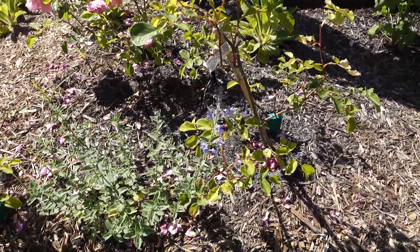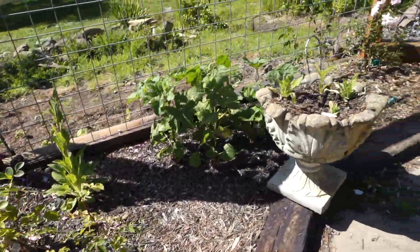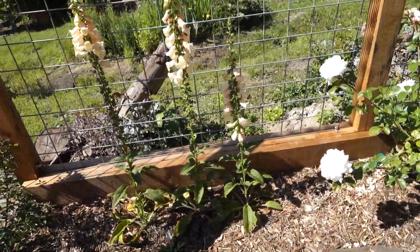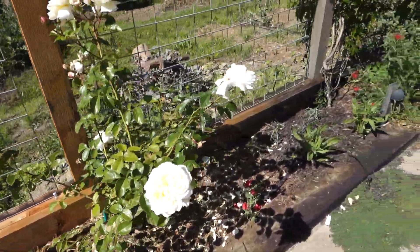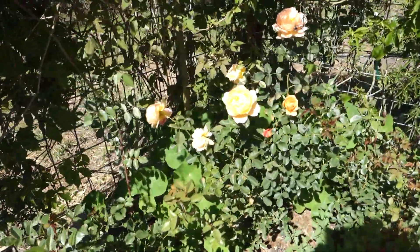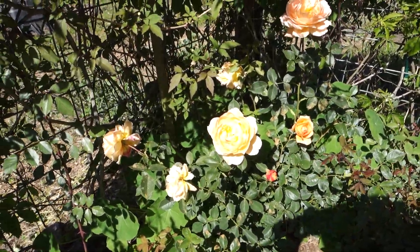This is a Nepeta Six Hills Giant cat mint. Foxgloves — I need to cut those down I think. White Gold rose. Paprika yarrow. And Lady of Shallot rose.